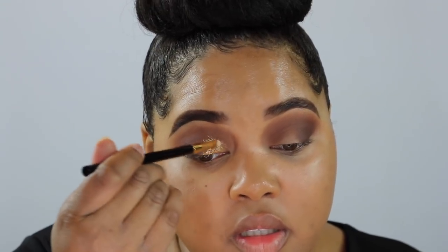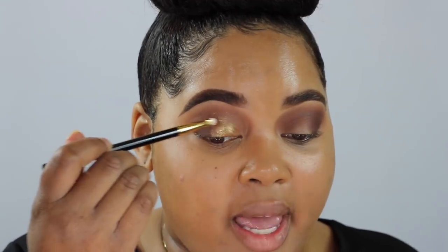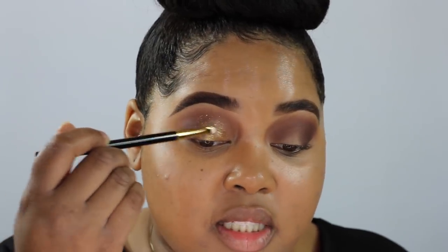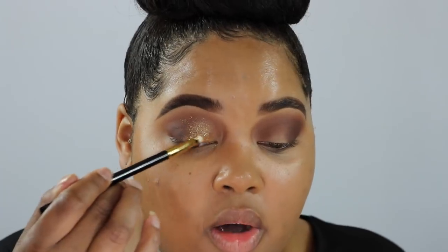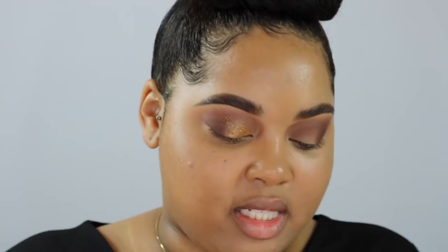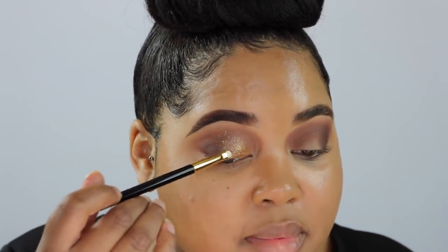It feels a bit tacky — almost like how loose glitter feels when you mix it with an adhesive. I'm blending this all the way up above my crease since I'm not going for a cut crease look. I wouldn't suggest letting it sit too long because it starts to set where it is. I'm going over certain areas to build opacity, but I like the glitter look even though it's a bit patchy. It doesn't have a base color — it's just glitter.